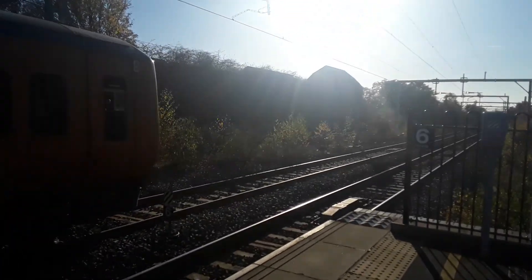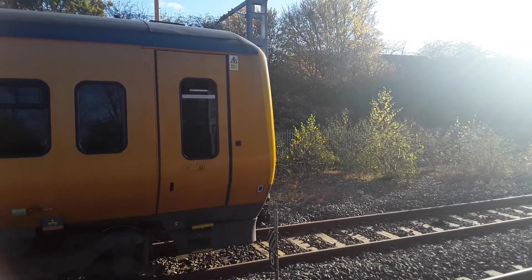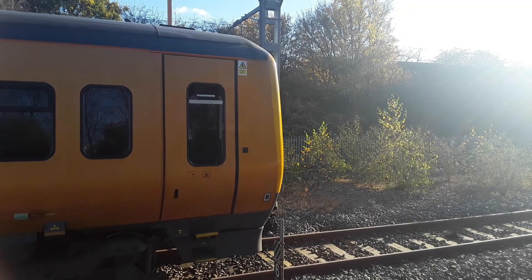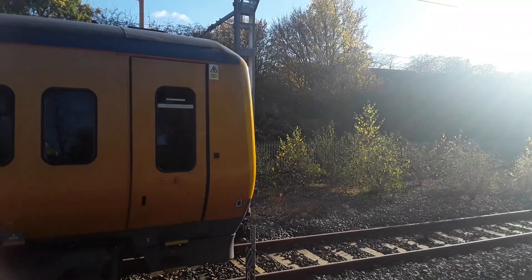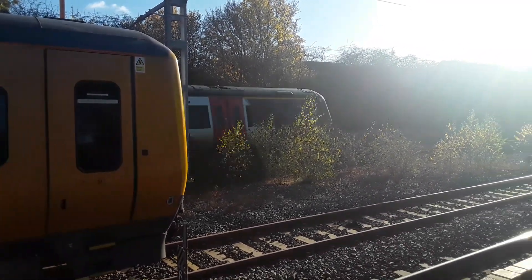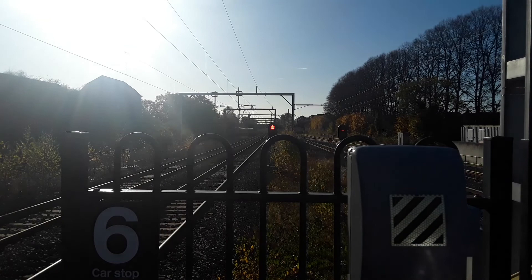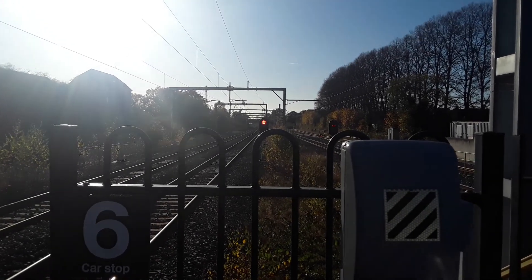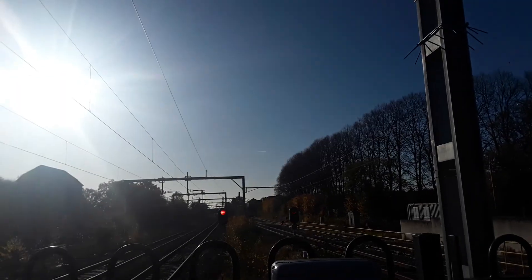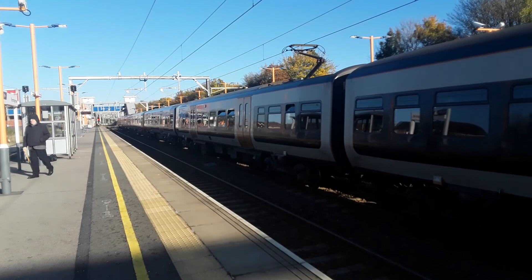About to pass by over there is going to be a Cross-Country Turbostar from Nottingham to Cardiff Central. It's definitely a Turbostar — 170 119. Cardiff Central, yeah, from Nottingham as well. Makes sense.